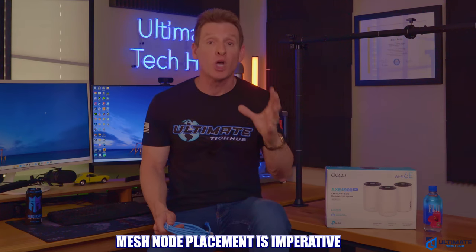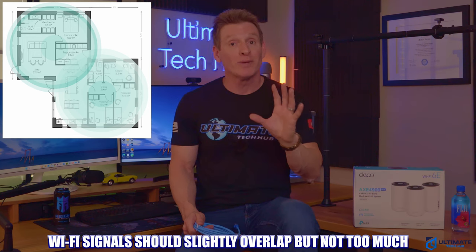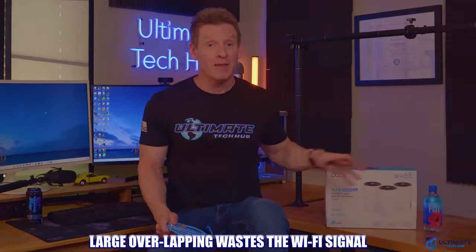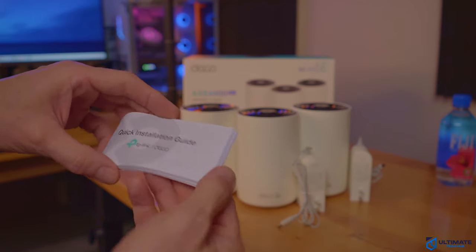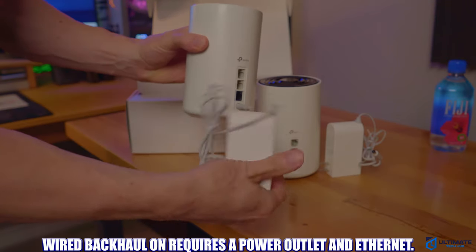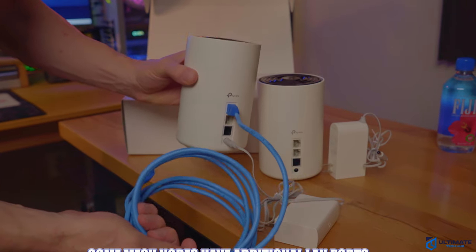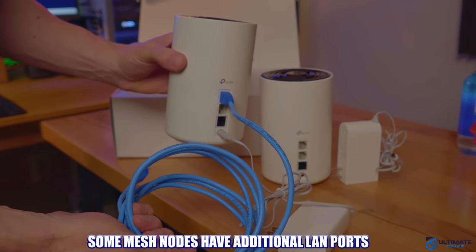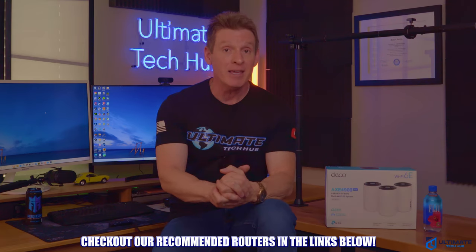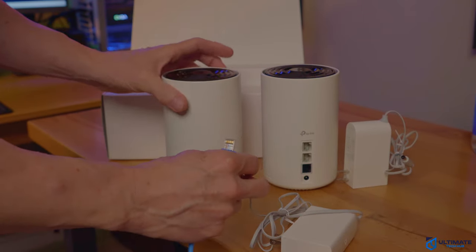Whether you choose a wireless or wired backhaul, placement of the nodes is imperative. You want optimal coverage with overlapping Wi-Fi signals between nodes, but not too much overlap, as that wastes the signal — just a little overlapping is ideal. Read the specs on the box and in the manual, which will indicate how much area each node covers in square feet. With a wireless backhaul, all you need is a power outlet. With a wired backhaul, you'll also need Ethernet cable running from the router to each node. Some mesh systems have additional LAN ports on the back of the nodes, allowing you to plug in a TV, gaming console, or PC — so check the specs before you buy, because more LAN ports is better.